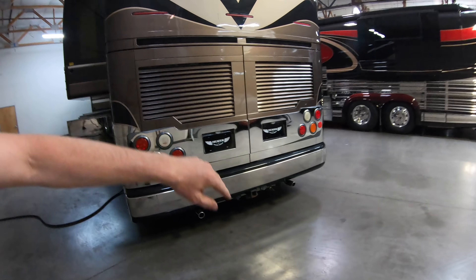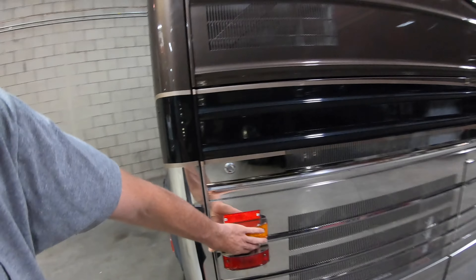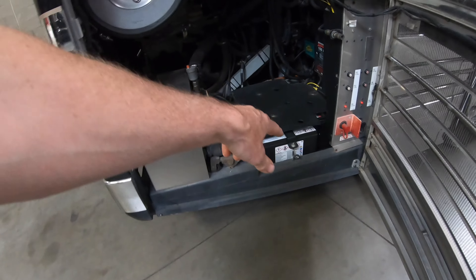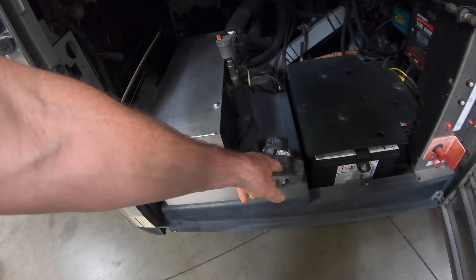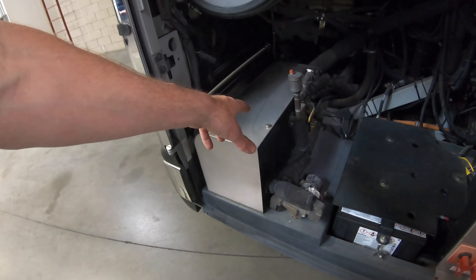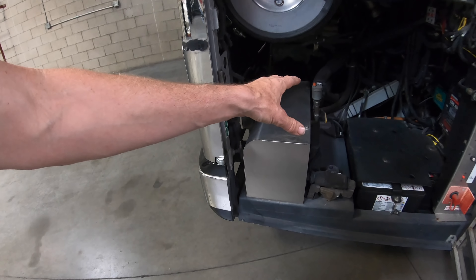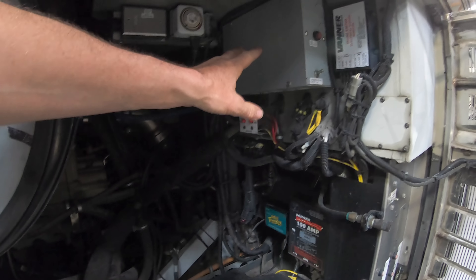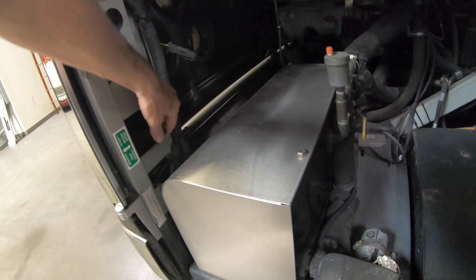I'm going to take the time to show you all the bays — you guys deserve it. Right here you're going to have your chassis start batteries, and you can have that Webasto burner in here, a little circulation pump for it. That Webasto burner is what makes all your hydronic heat and your interior heat without using the air conditioners or heat pumps. Got some integration components back here and a little battery tender charger.